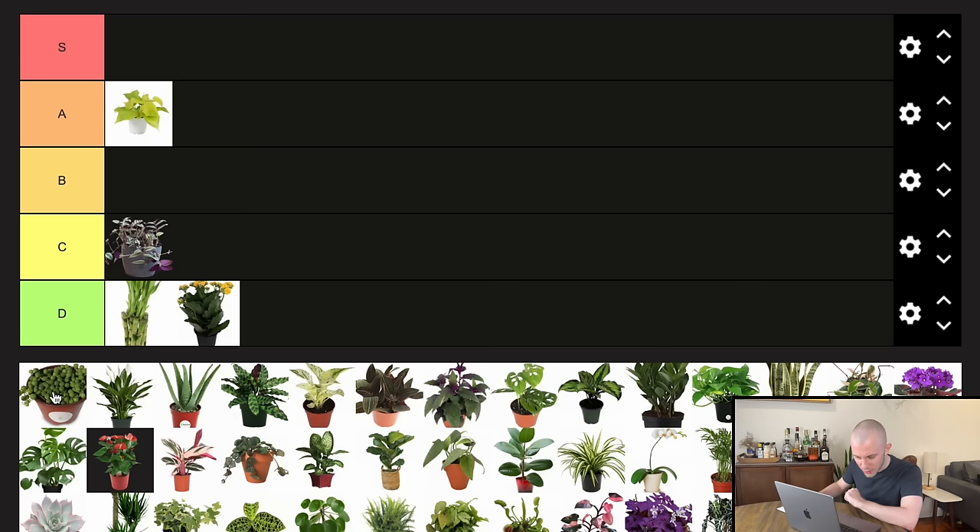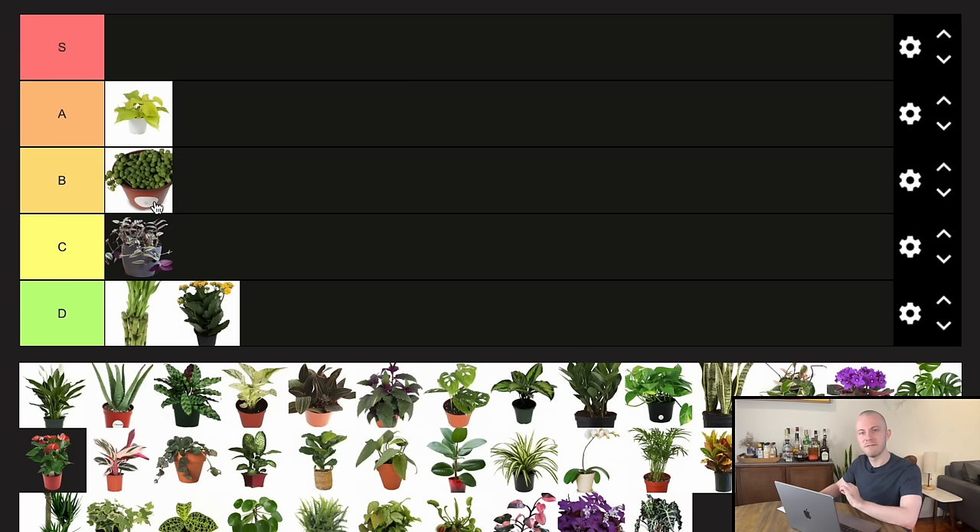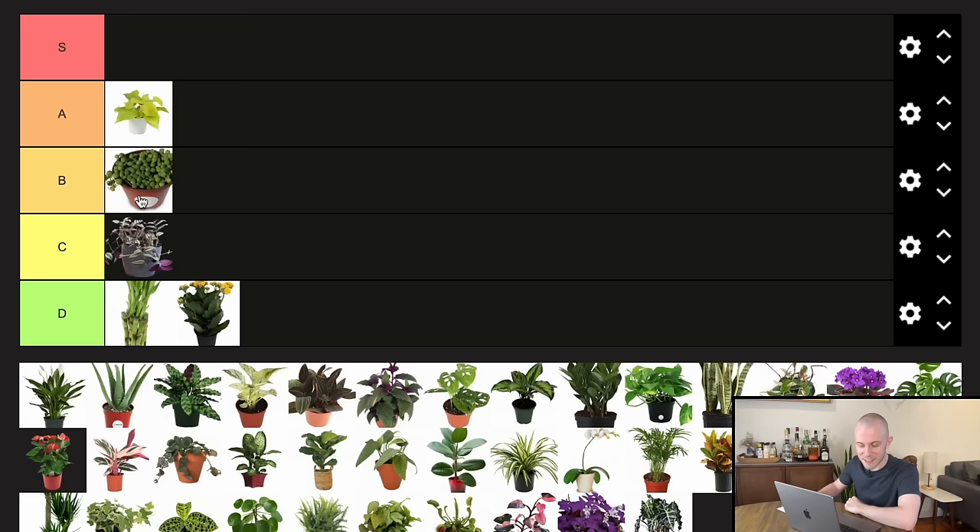String of Pearls — a lot of people would probably put this in the S tier, but I'm actually going to put it in the B tier. I think that's where it truly belongs. The waterfall of little pearls that forms as you grow this plant as a trailing plant is really something else. But when I worked at the houseplant store, this was the number one plant that people would bring in dead just a week after buying it, saying they did nothing to it. So it's caused me enough frustration — it's by no means S or A tier for me. B it is.